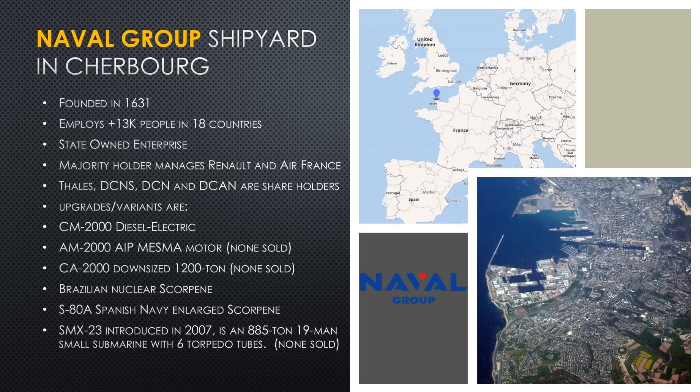Naval Group has incorporated and absorbed a number of well-known defense manufacturers like Thales, DCNS, DCN, and DCAN. All of those are now partial shareholders of Naval Group France. They designed the Scorpion submarine with four variants in mind, and ended up with about six, which is part of why this story is complex. The main variant is the CM2000 diesel-electric submarine — a standard submarine with a diesel motor that produces electricity to turn an electric motor that turns the screw. Almost every submarine discussed today will be that one.